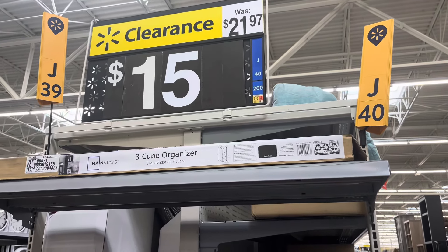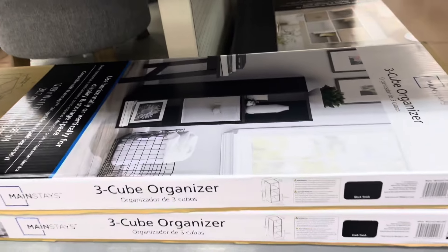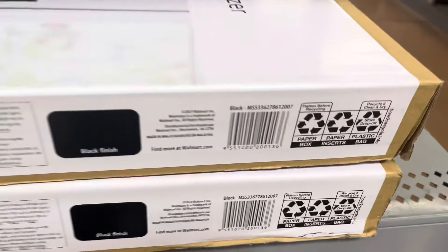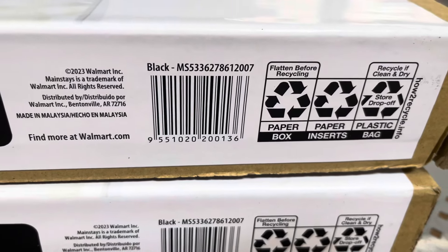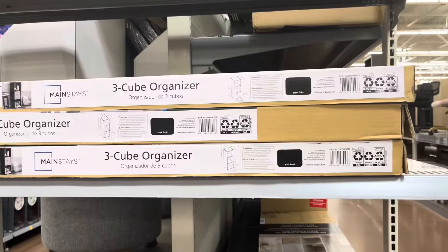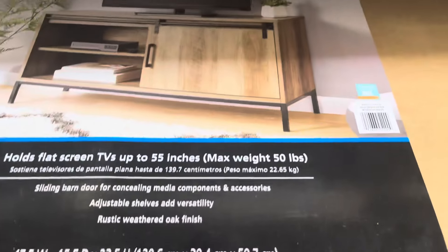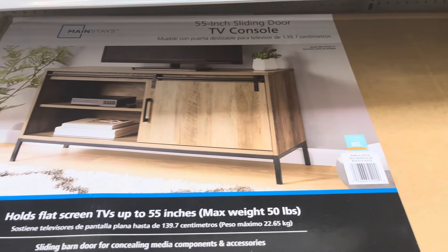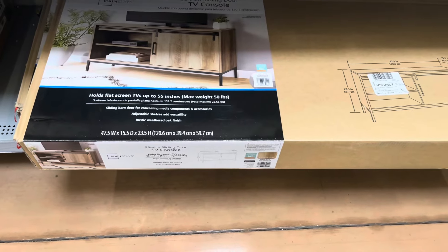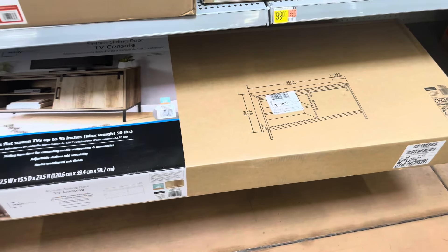I found this end cap with three-cube organizers — they are on clearance for fifteen dollars. They have it in black and this location has quite a few left. This TV console is not marked but it is scanning on clearance for only fifty-four dollars — it was a hundred and nine dollars down to only fifty-four. That's how it looks.